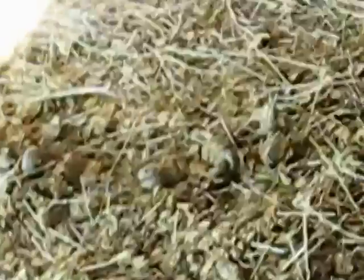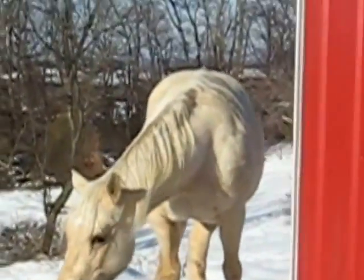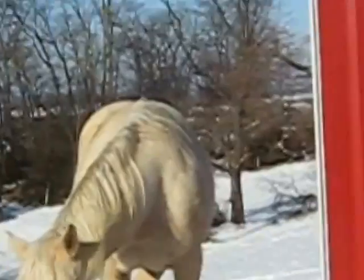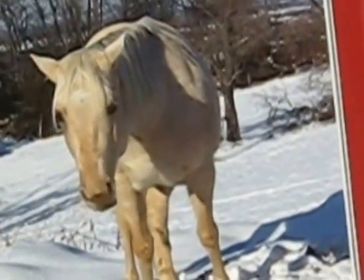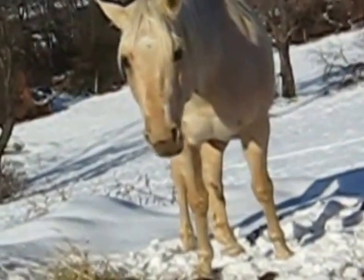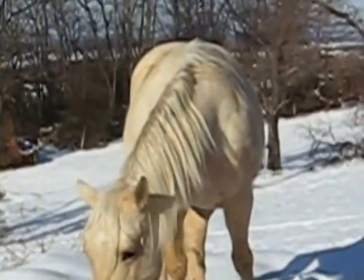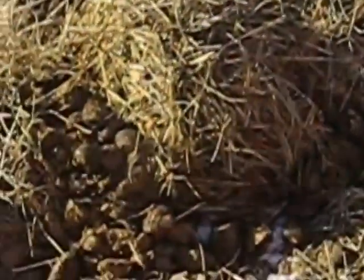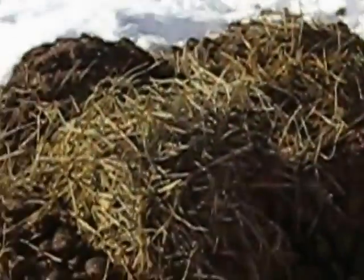You guys, take a look at your manure and see if your horse is digesting. If you see whole oats, if you see any kind of corn, or whole oats, or your black oil sunflower seeds if you're feeding them, then you know your horse isn't digesting. You don't want to see any of the grains in your manure at all.